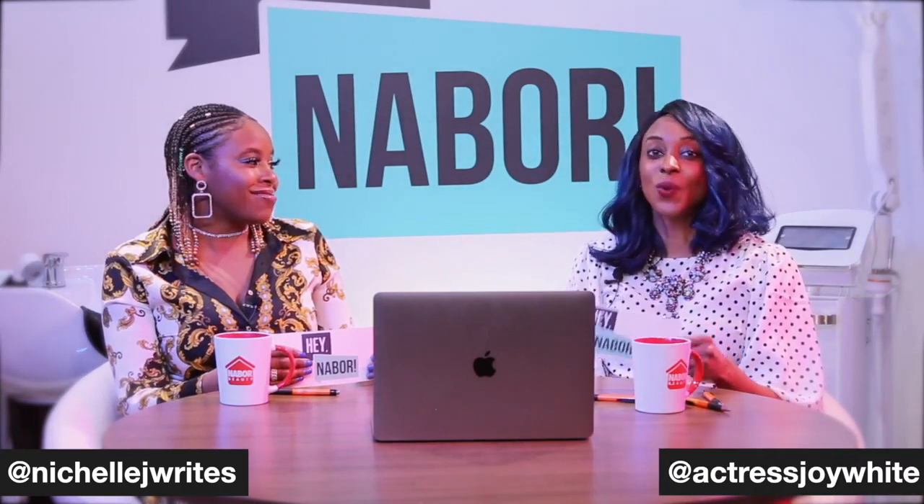No problem, I'm just grateful to the Hey Neighbor Show for having me again. Please follow me on Instagram — actress Joy White — you can watch my journey as I continue to follow my dreams, as you should too. I'll be watching this episode.